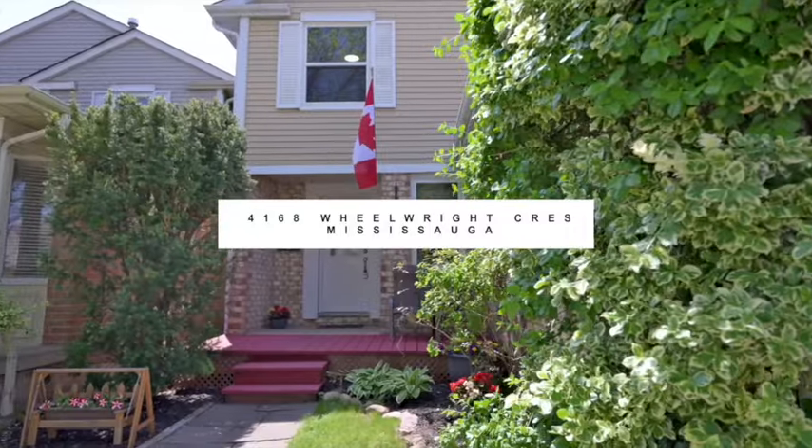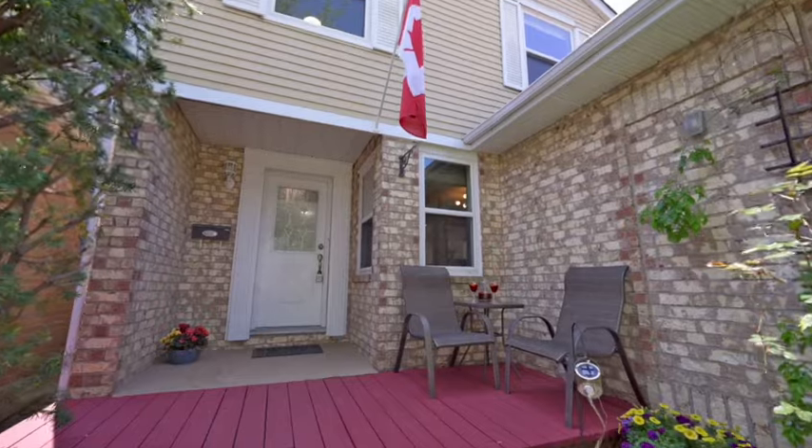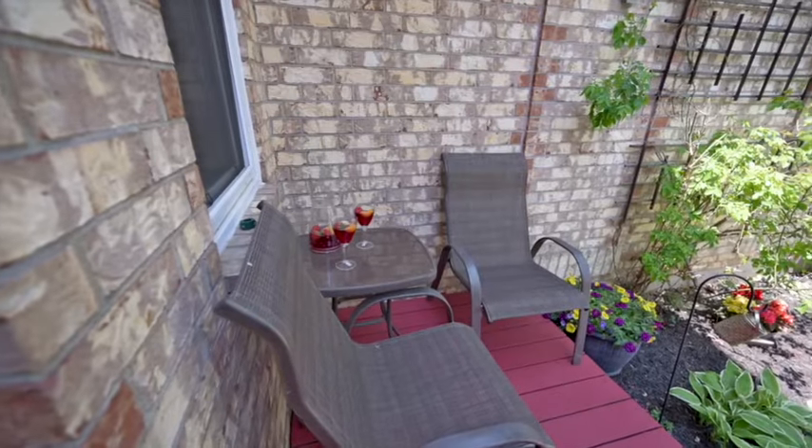Are you looking for an incredible neighborhood where your children can walk to school? Step into Sawmill Valley and this wonderful home on Wheelwright Crescent.